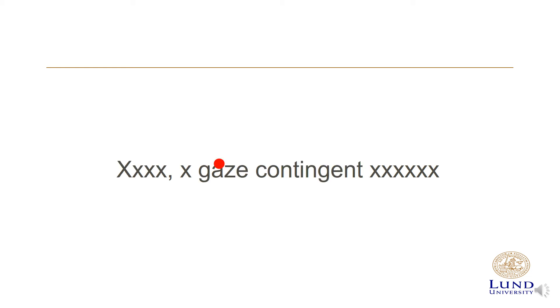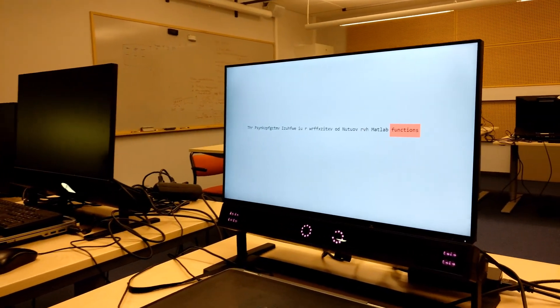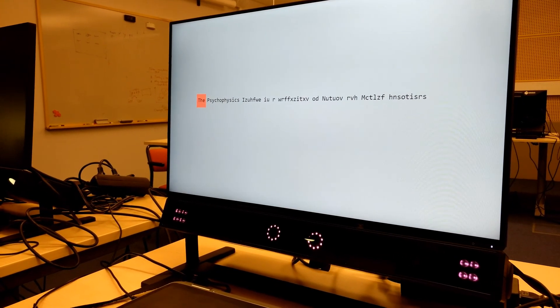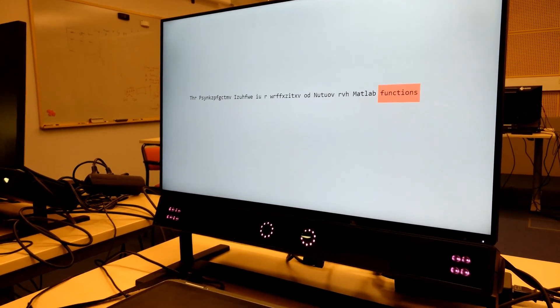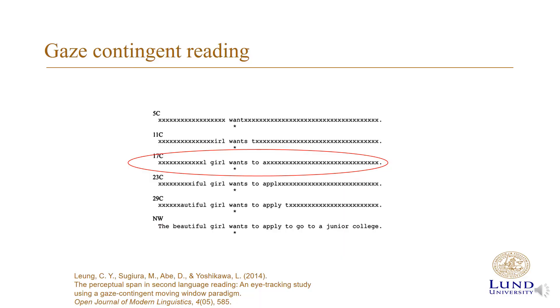When you move your gaze, the text is updated accordingly. While the participant can read the text without any problems and may not even notice that anything is strange, the gaze-contingent manipulation is obvious to a bystander. Rayner and colleagues concluded that readers generally need 16 characters around the point of fixation to read at a normal reading rate. As a consequence, one needs to look almost directly at a word to be able to read it.